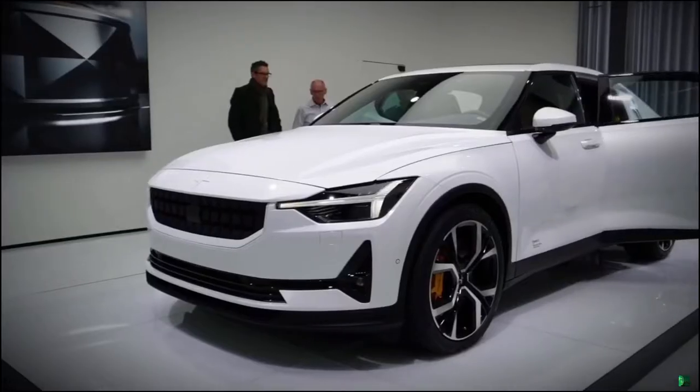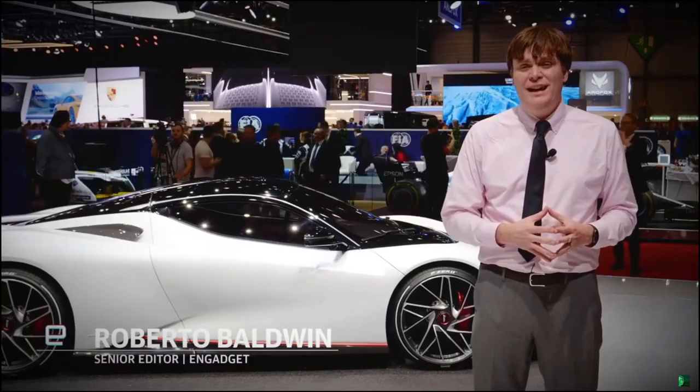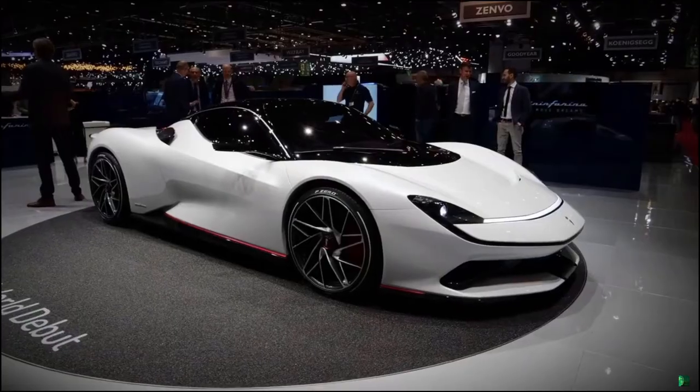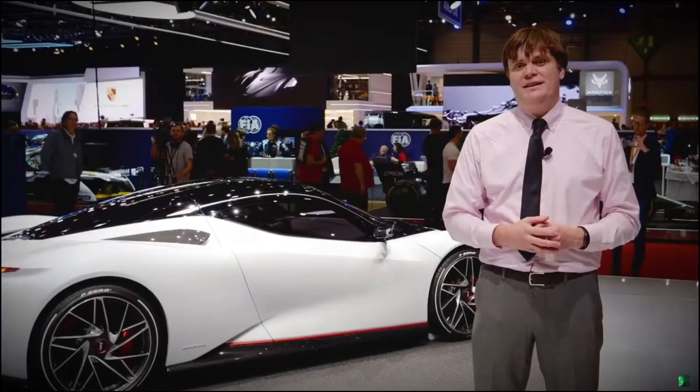While this year's Geneva Motor Show has been extremely electrified, there's also another aspect that's here — supercars, and hypercars, and super hypercars, and hyper supercars — basically just cars that go really, really fast.